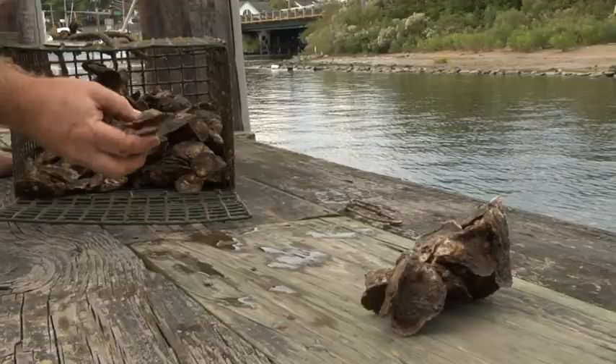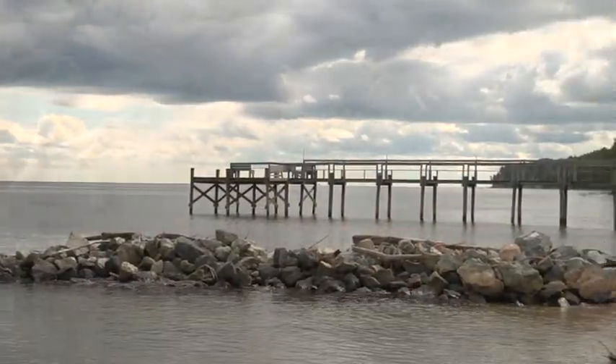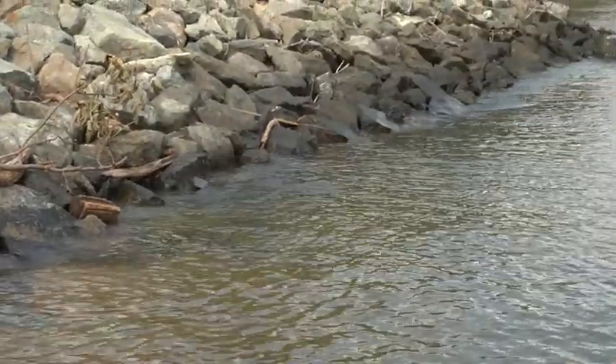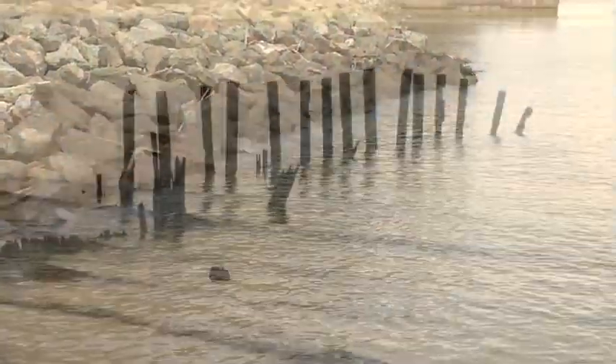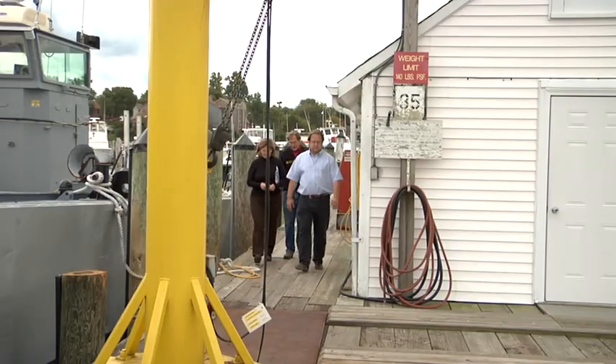But the oyster is in serious decline. In the late 19th century, the oyster population could filter a volume of water equal to that of the entire Bay every three to four days. Today's depleted population takes nearly a year to filter that same volume.